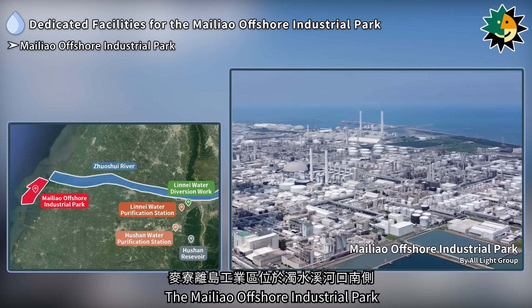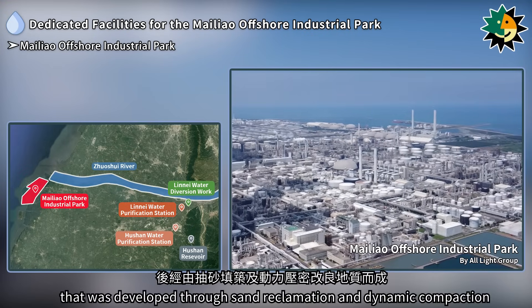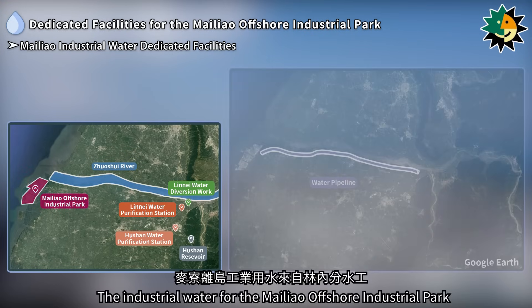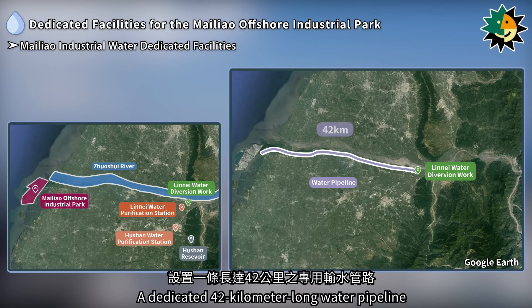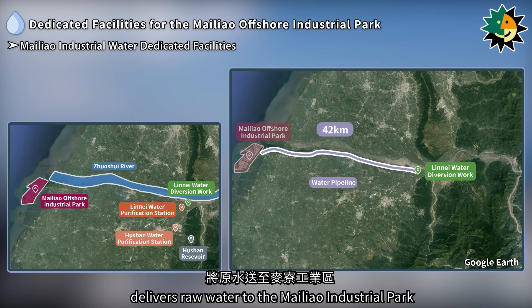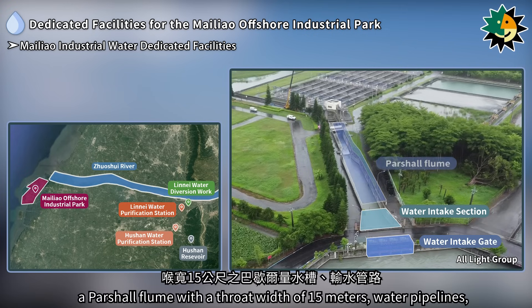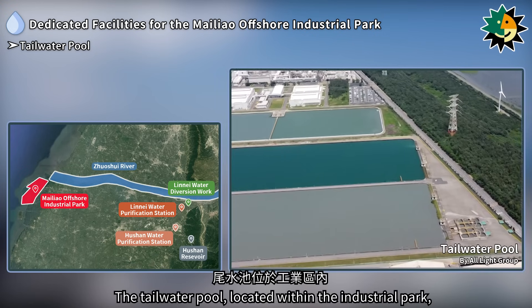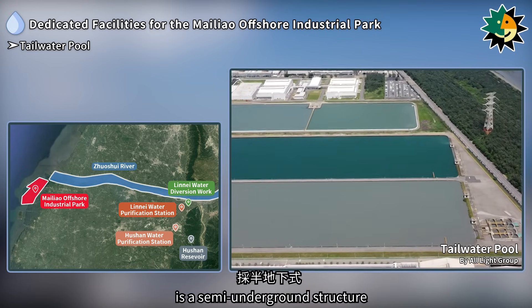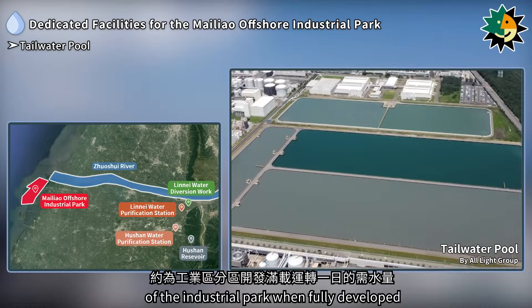The Maileo Offshore Industrial Park is located on the south side of the Zhuxue River Estuary. It was originally a beach area that was developed through sand reclamation and dynamic compaction. The industrial water for the Maileo Offshore Industrial Park comes from the Lineai Water Diversion Works, delivered via a dedicated 42-kilometer-long water pipeline. The dedicated facilities include the water intake section, intake gates, a partial flume with a throat width of 15 meters, water pipelines, and a 20-hectare tailwater pool within the Maileo Offshore Industrial Park. The tailwater pool is a semi-underground structure with a storage capacity of 800,000 cubic meters, sufficient for the one-day maximum water demand of the industrial park when fully developed.